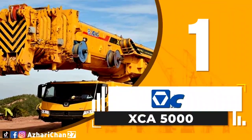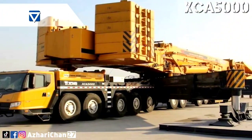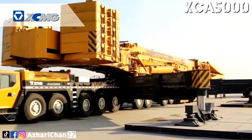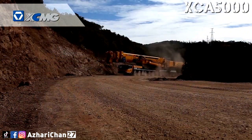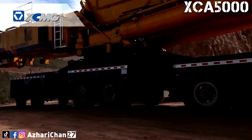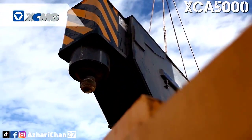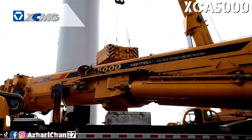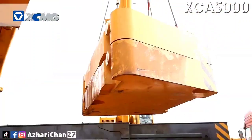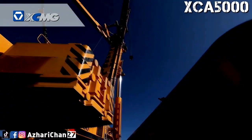First on top of the list is the XCMG XCA5000. The XCMG XCA5000 is the largest tonnage all-terrain crane, with a maximum lifting capacity of 1600 tons. Supported by a mature thousand-tonnage all-terrain technology platform, a new round of technology upgrading was carried out, improving all-terrain hoisting capacity to a level that meets 3.6 MW fan hoisting construction demands.